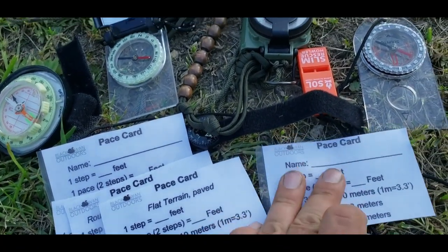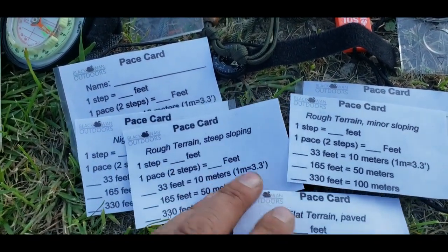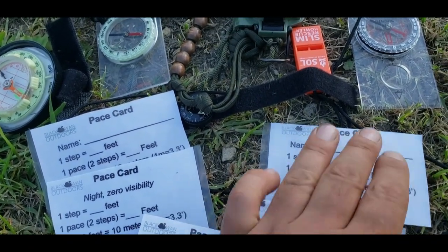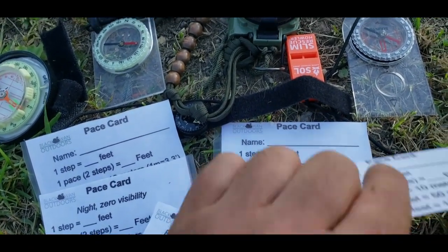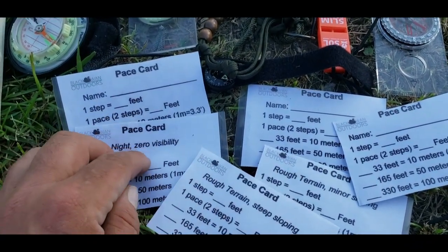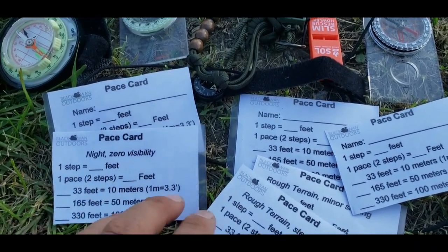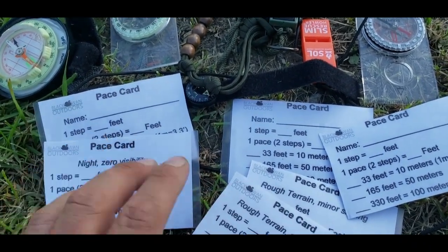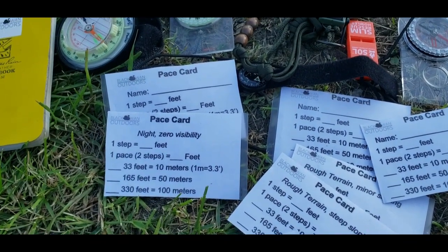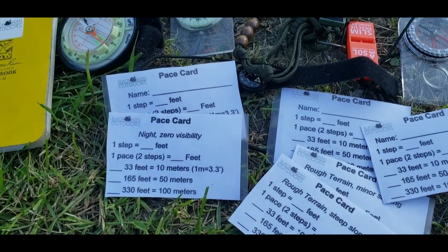So we have minor sloping rough terrain, steep sloping rough terrain, nighttime visibility, and then a couple of general pace cards that you can hand out to people so they can record their own pace. If you write in pencil, these pace cards are laminated with contact paper so it wipes off, or you can keep it permanent by using a marker. If you're interested in pace cards and trying them out, they're free on the website at www.blackswanoutdoors.com.